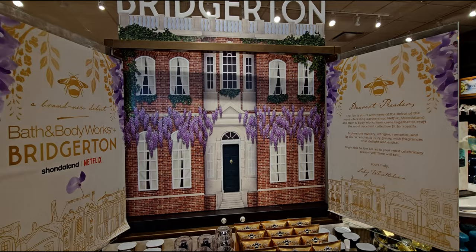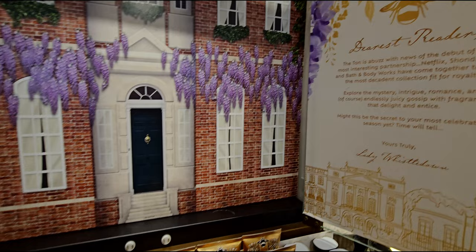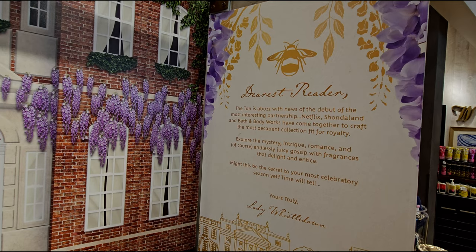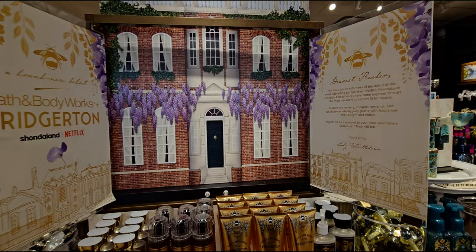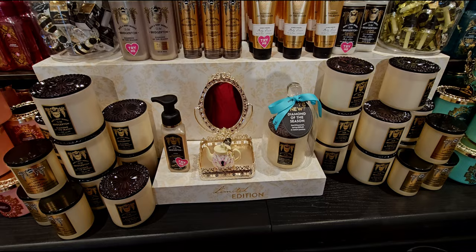Here we have the Bridgerton house. Dearest reader, the ton is abuzz with news of the debut of the most interesting partnership — Netflix, Shondaland, and Bath & Body Works have come together to craft the most decadent collection fit for royalty. Yours truly, Lady Whistle Down. This is so much fun. I feel like I am on the set of Bridgerton.